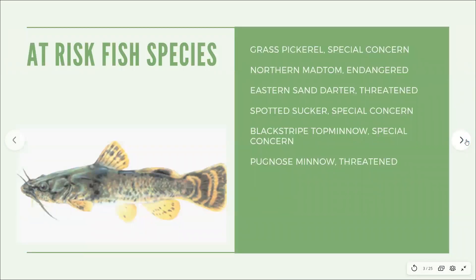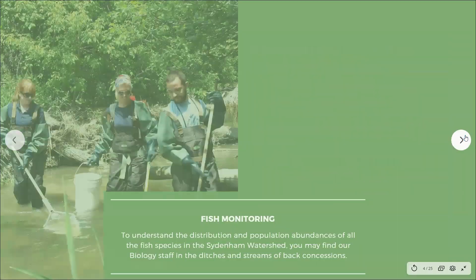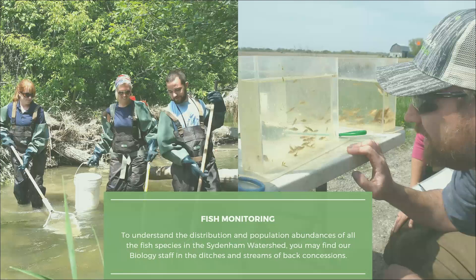Of the fish species in the Sydenham River, six are considered species at risk, each experiencing varying degrees of habitat loss. To understand the distribution and population abundances of all fish in the watershed, St. Clair staff can be found in ditches and streams of back concessions. Seine nets or electrofishing equipment is used to collect every fish at the monitoring site. Fish are sorted, counted, measured, and batch weighed. These data help determine population trends — is an at-risk species population declining, stable, or increasing?